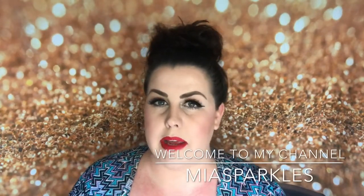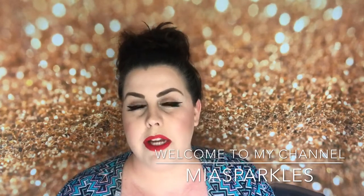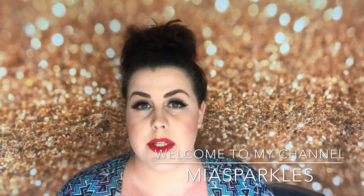Hey everyone, welcome back to my channel. If you are new here, hi, my name is Mia, welcome. I do lots of beauty videos here on my channel. Today I am just going to do a really quick little video and it's going to be kind of like a 'which one is better' type of video.